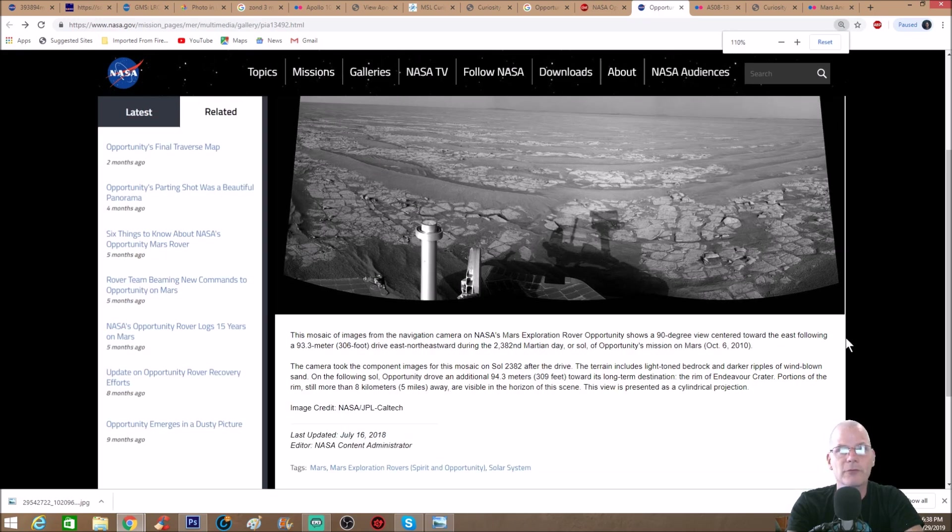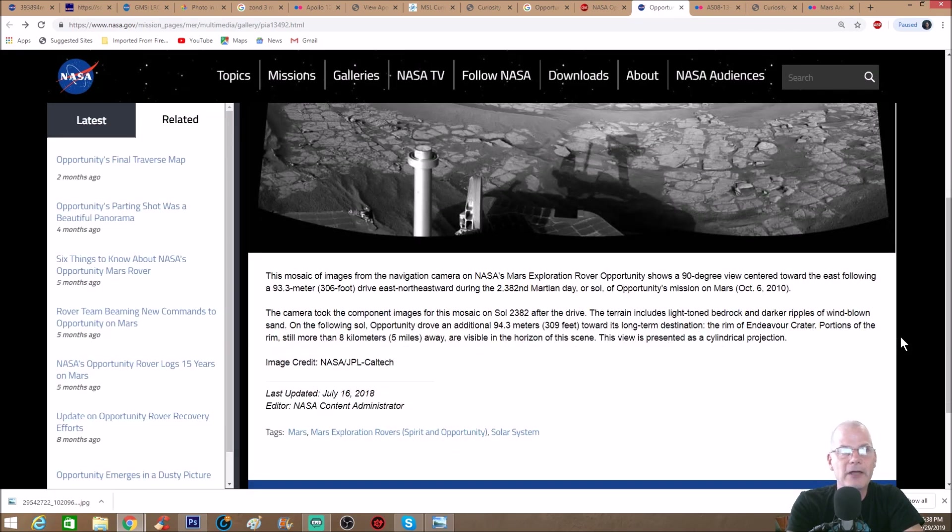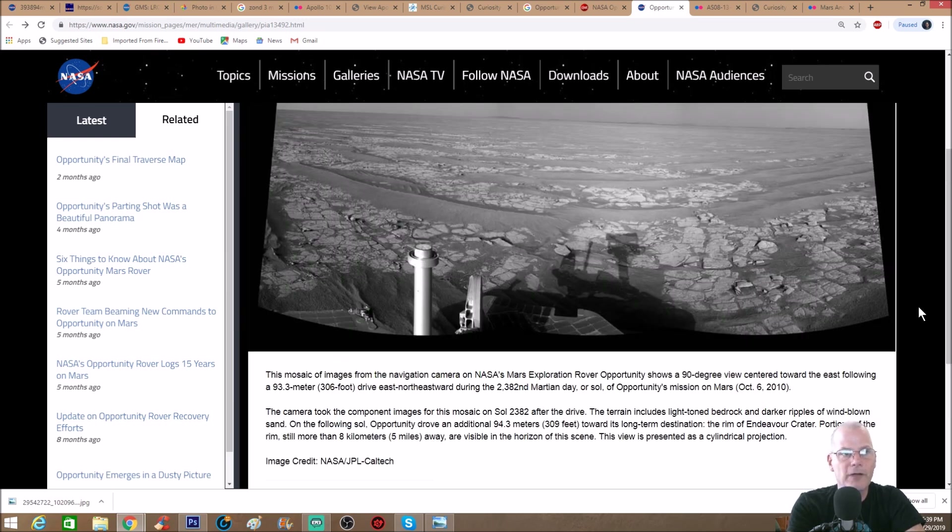Let me enlarge this so you can see it better. This mosaic from the navigation camera on NASA's Mars Exploration Rover Opportunity shows a 90-degree view centered toward the east, following a 93.3-meter or 306-foot drive east-northeastward during sol 2382 of Opportunity's mission on October 6, 2010. The terrain includes light-tone bedrock and darker ripples of windblown sand. On the following sol, Opportunity drove an additional 94.3 meters or 309 feet toward its long-term destination — the rim of Endeavour Crater. Portions of the rim, still more than eight kilometers or five miles away, are visible on the horizon. This view is presented as a cylindrical projection.